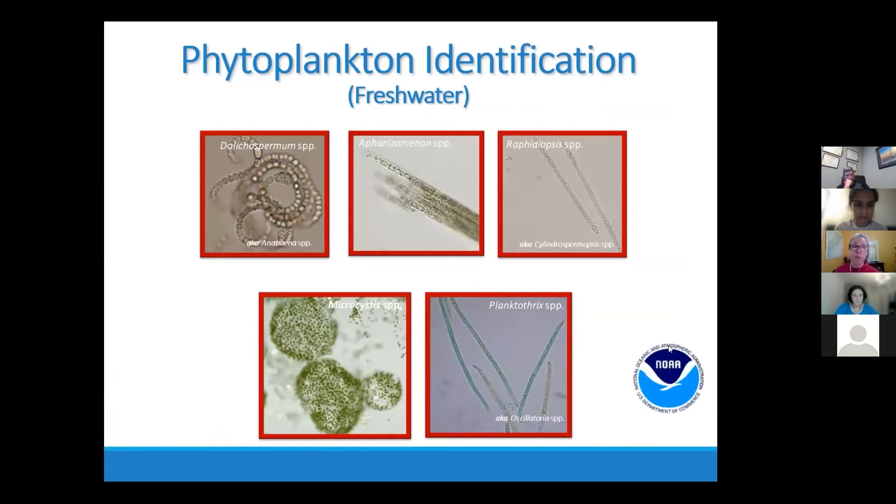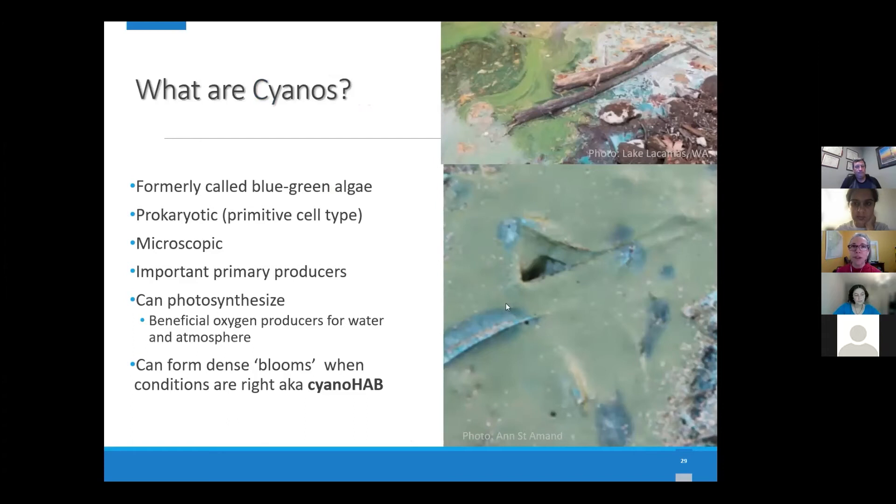We also have a freshwater program. The same detailed training approach applies to our freshwater organisms. We have five target organisms: Dolichospermum, Aphanizomenon, Raphidiopsis, Microcystis, and Planktothrix. These are planktonic forms of cyanobacteria, so they're most easily sampled at the surface. We don't have any benthic organisms on our target list yet, although we might be adding Lyngbya as it tends to form big benthic mats and float to the surface when they get too big. We go through the background of what cyanobacteria are, how they can be harmful, and how to identify those five targets specifically.